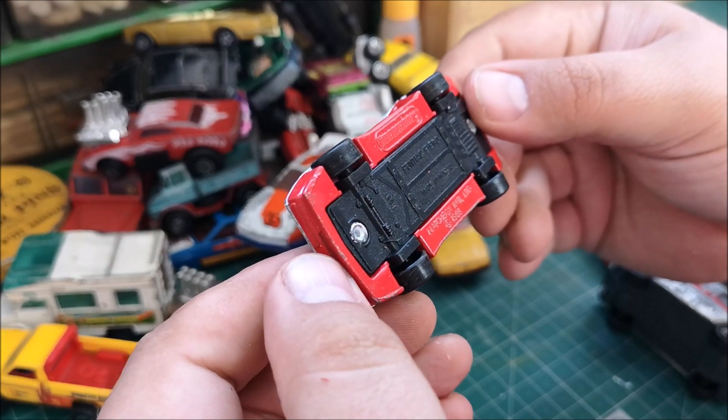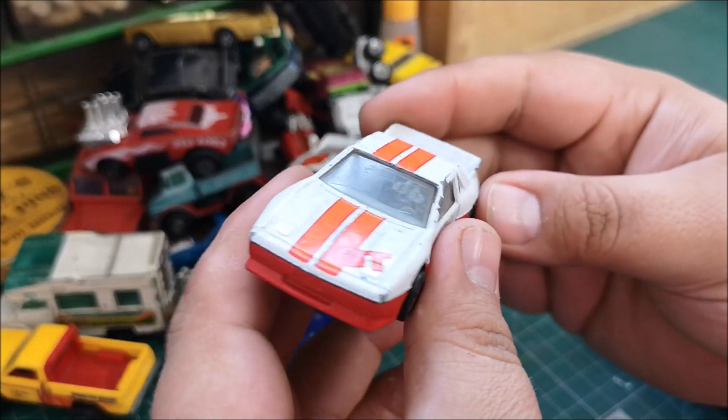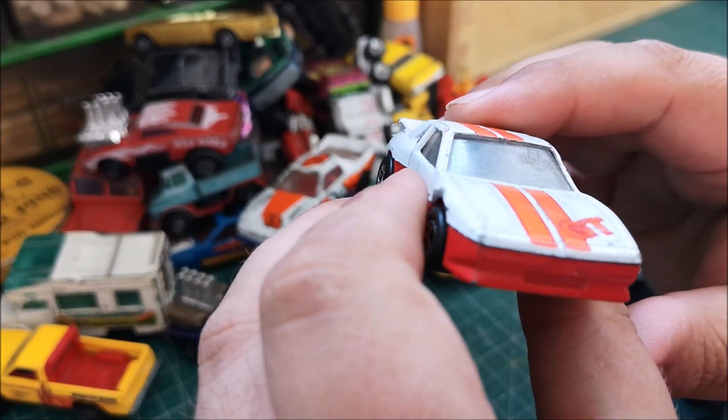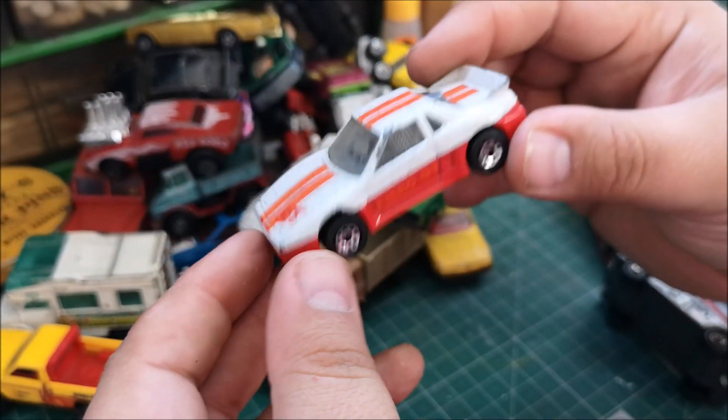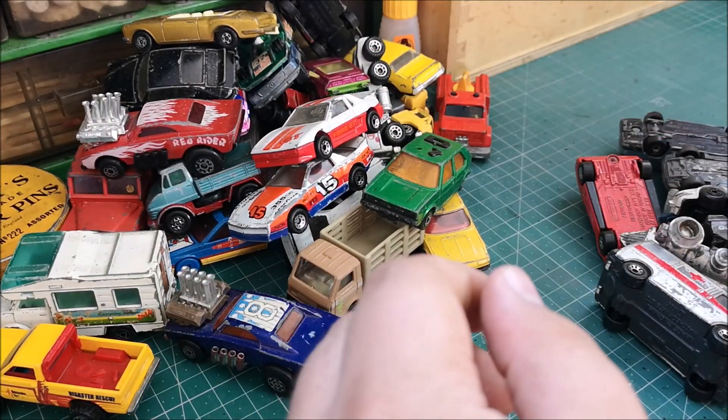Same with this one — a Pontiac Fiero 1985. Being born in 1983 myself, this is the kind of car I would have had as a little boy, so I enjoy finding these.